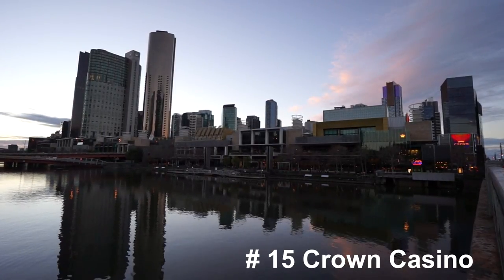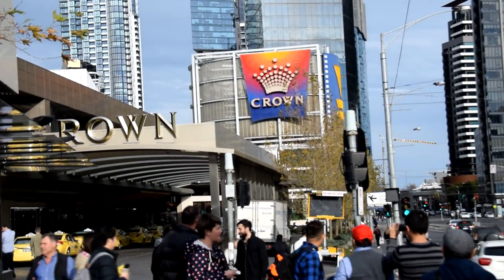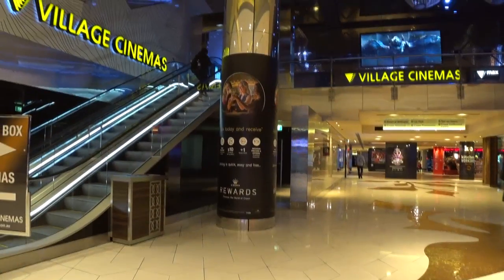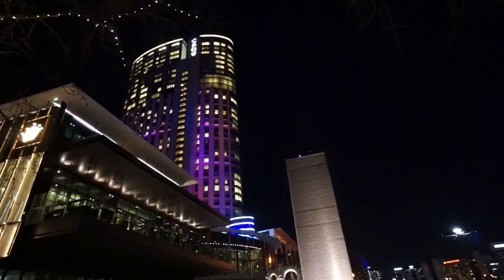The Crown Casino is one of the most popular places in Melbourne — not only for gambling but it's a whole complex of shops, restaurants, a movie theatre, and even a hotel. It's a great place to spend some time at.